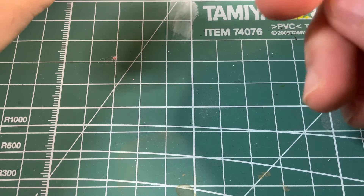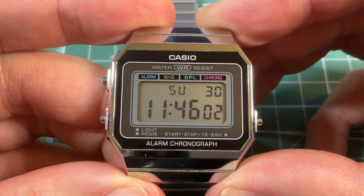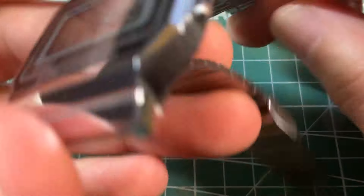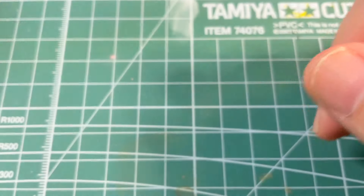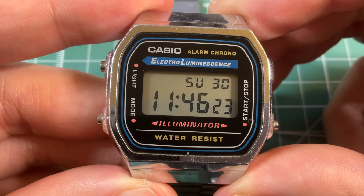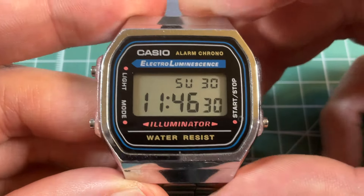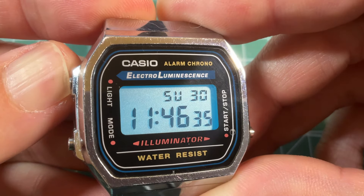And now for the steel band watches — the A700: so shiny, so sleek, and I would say modern and retro at the same time. Then the slightly chunkier metallic A168, which carries on the F91W design — and look at the cool electro-luminescence glow.